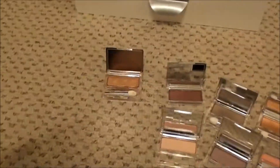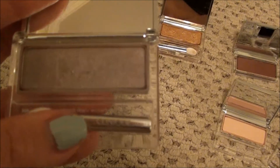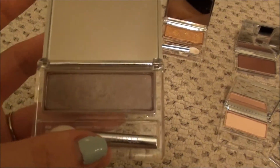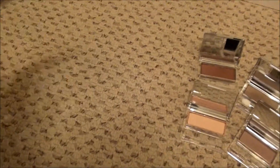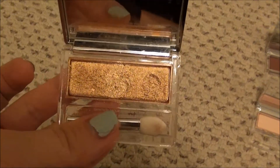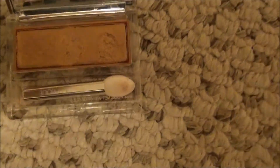The next one is, I believe, another discontinued one. It is Foxy and it is a gorgeous, kind of cool, taupe-y gray. I'm not going to get rid of it, but I do need to use it more because it is very pretty. And then the next one is probably discontinued too - it's Strike It Rich and it is a gorgeous, pretty golden, almost like melting lava.